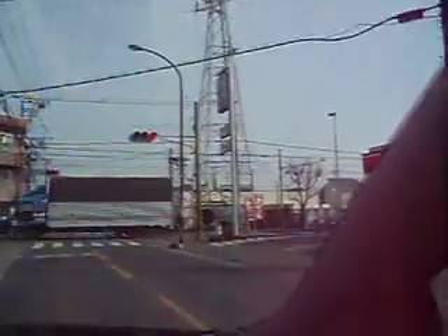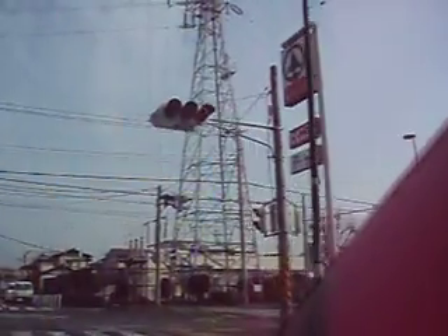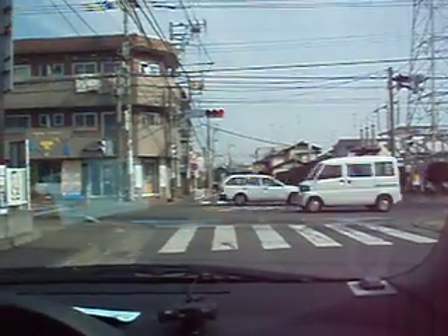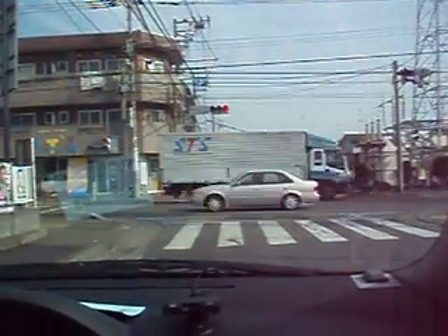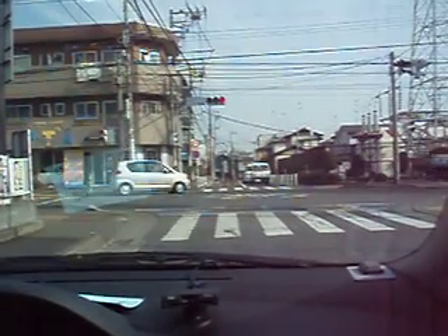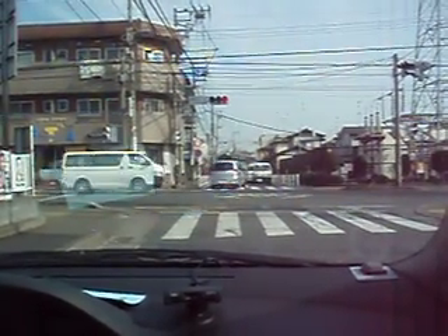Another prominent landmark to guide you in your travels is this rather prominent electrical tower located right here. When you're driving, you probably won't want to have the video playing, but you can pick up a map at the Camp Zama Lodge to guide your way — it has these prominent landmarks on it.